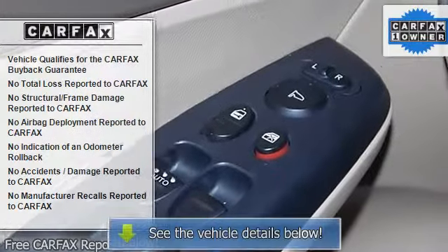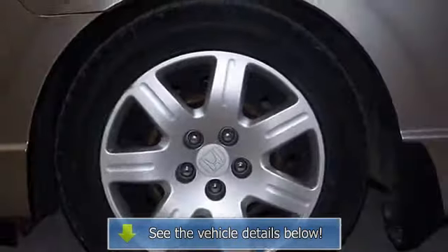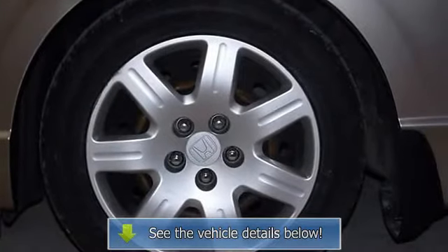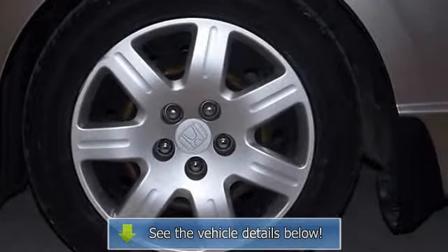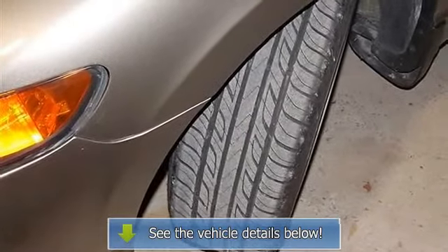Additional features include air conditioning, cloth seat trim, front bucket seats, and a lifetime powertrain warranty — call for details. Power door mirrors, power windows, rear window defroster, and remote keyless entry are also included.